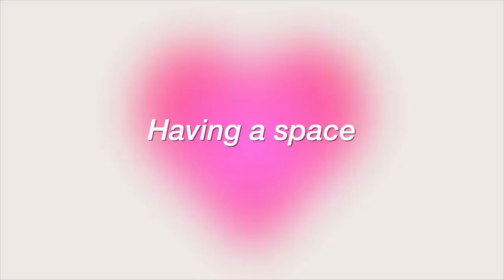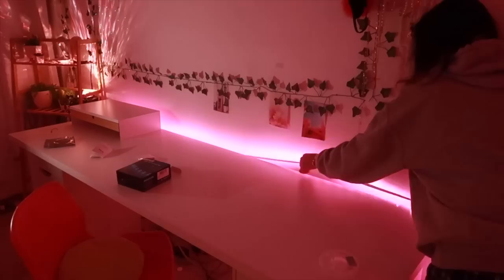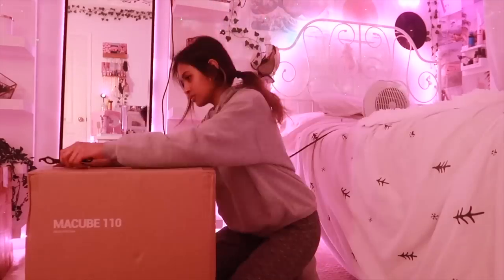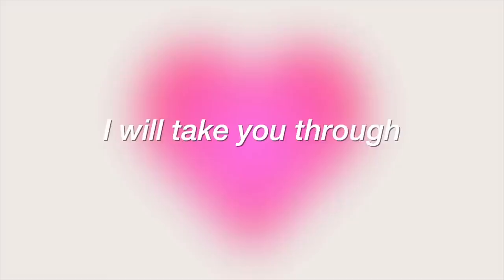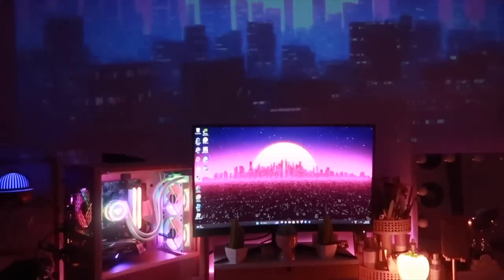For years, I had been dreaming of having a space dedicated to gaming where I could immerse myself in my favorite games in a space that's entirely my own. Making that dream a reality was not an easy journey. In this video, I will take you through the steps I took to creating my dream gaming setup, buying a bigger desk, and building the perfect gaming setup to fit in my room. So grab some snacks and don't forget to subscribe!